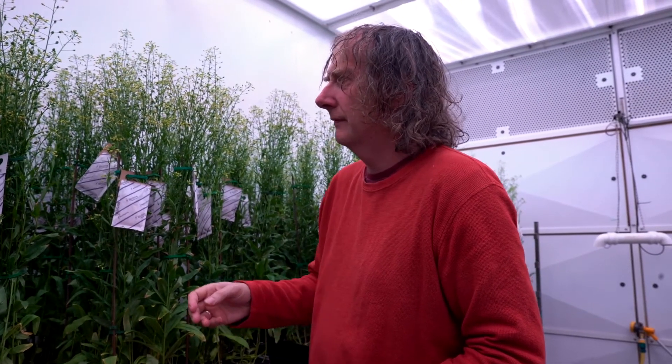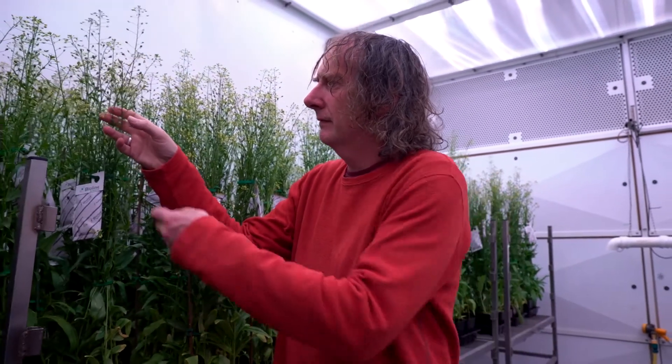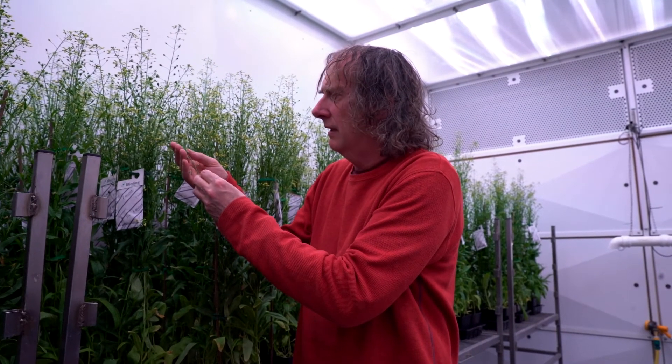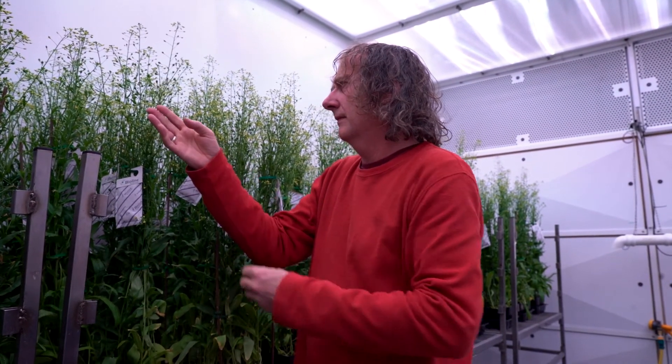With our camelina system we've got a platform for producing a whole suite of different fatty acids, and every experiment we do helps us understand more about the metabolism and how best to manipulate it. Maybe in five years we'll be in a position where we can actually produce a designer oil composition in our seeds, and tailor that oil composition to whatever we want — whether it's for direct human nutrition, animal nutrition, or some other application.